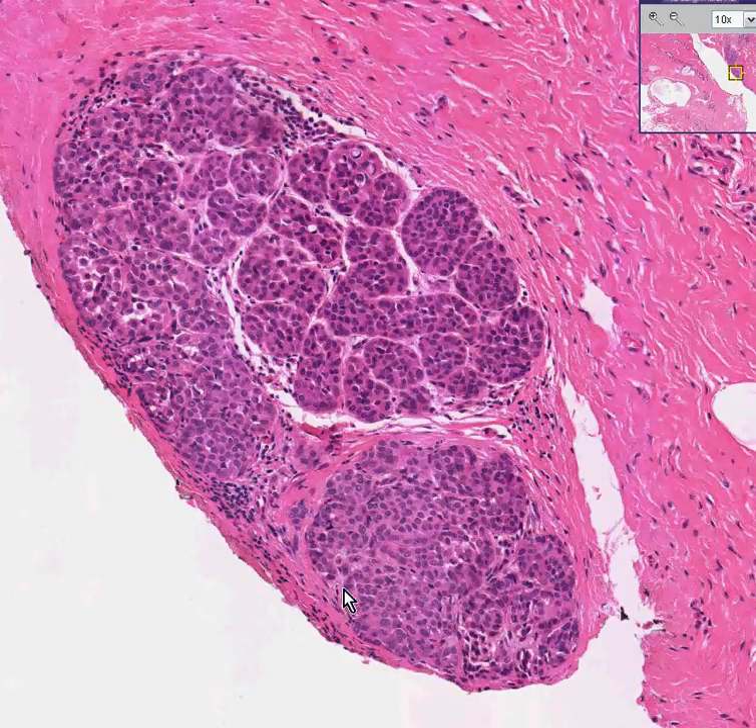Very often, the best treatment for this when you see these microscopically is to do nothing. But they are still technically a malignancy. You can notice there is no infiltration anywhere.